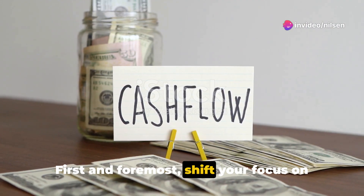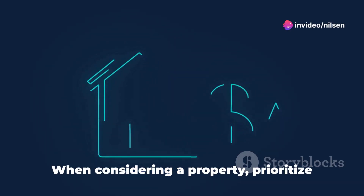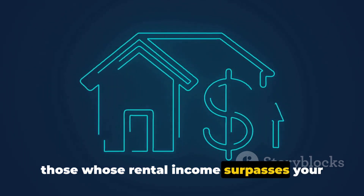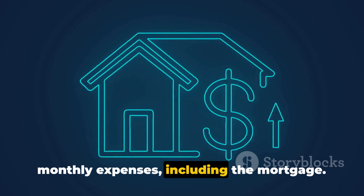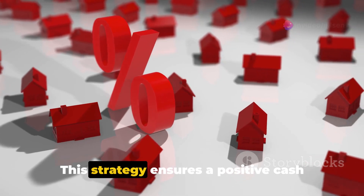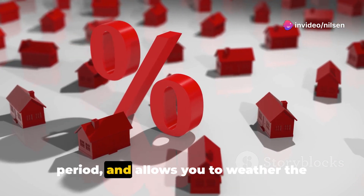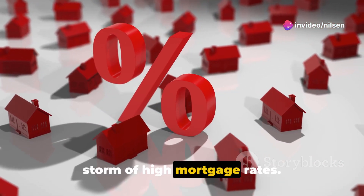First and foremost, shift your focus on cash flow. When considering a property, prioritize those whose rental income surpasses your monthly expenses, including the mortgage. This strategy ensures a positive cash flow throughout the entire ownership period and allows you to weather the storm of high mortgage rates.